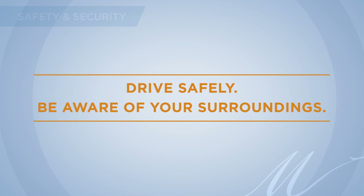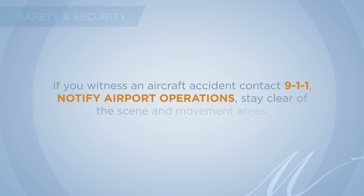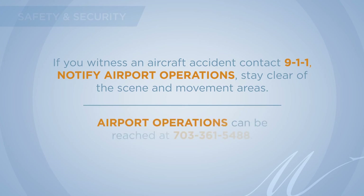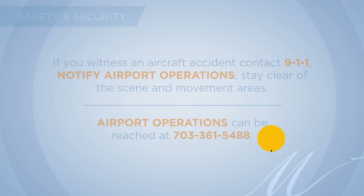Drive safely and be aware of your surroundings. If you witness an aircraft accident, contact 911 and notify airport operations. Stay clear of the scene and movement areas. Airport operations can be reached at 703-361-5488.